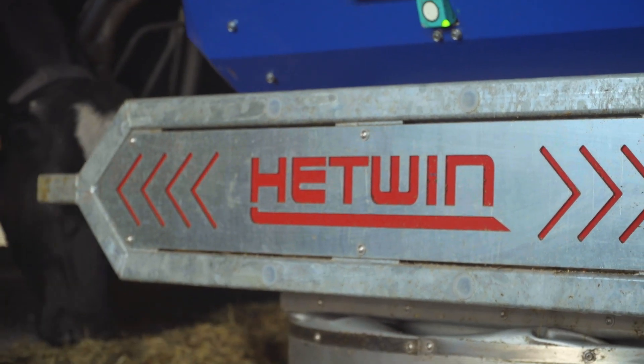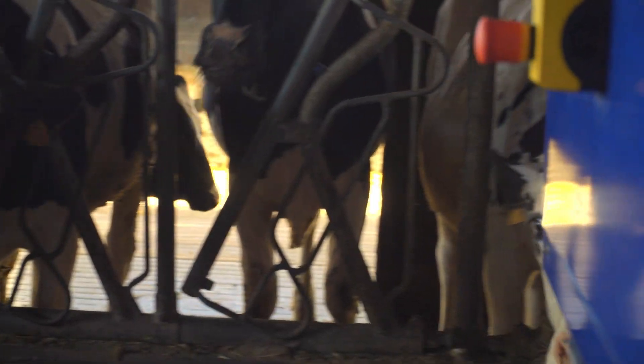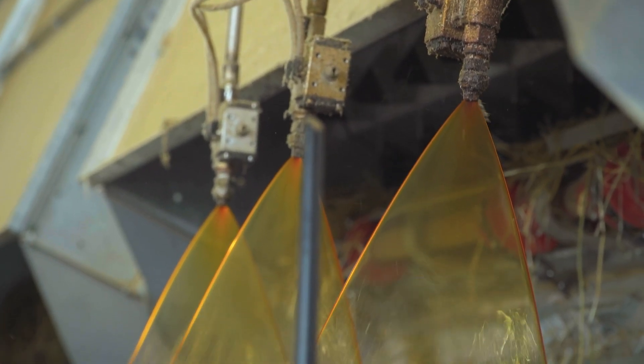We feed the animals with six different rations. A dry TMR for the calves from 3 to 10 months with two types of hay from permanent grasslands and alfalfa, one and a half pounds of molasses, corn and soy flour, and mineral feed.